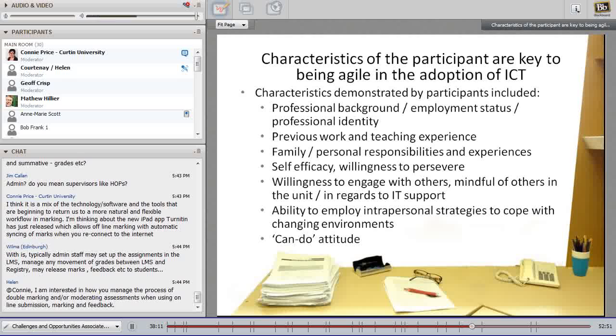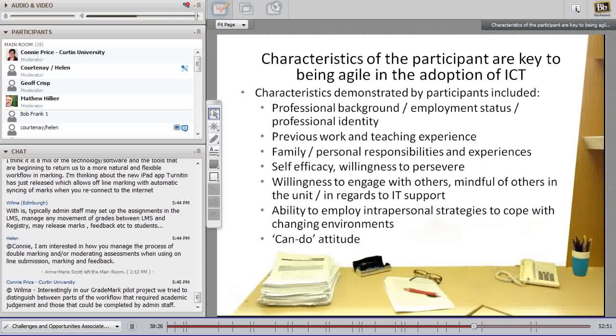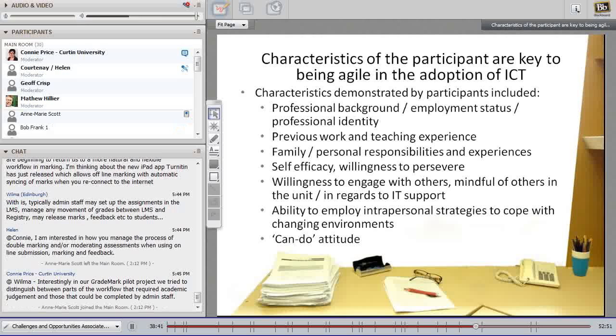The characteristics of agile academics included: strong professional identity informing commitment to examining how they were working and thinking. Previous teaching and work experience also had an impact, as did family experiences. Many participants were women — sessional tutors working casually with families — for whom being agile was already part of daily experience managing competing demands without being overwhelmed. They also demonstrated willingness to engage with others and mindfulness of colleagues, important in a team-taught interprofessional unit with staff from many health science backgrounds. Agile teachers were also those with ability to employ intrapersonal strategies to manage negative self-talk and faulty thinking that can block adaptability and resilience.